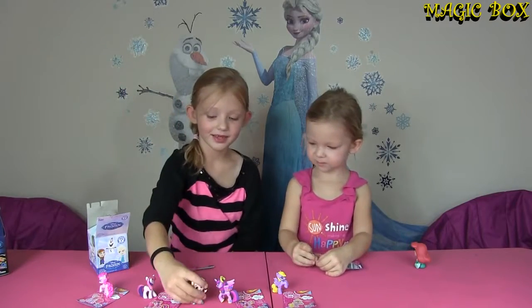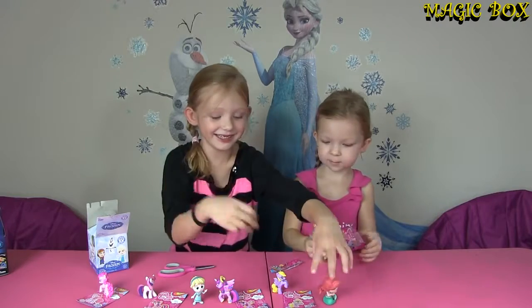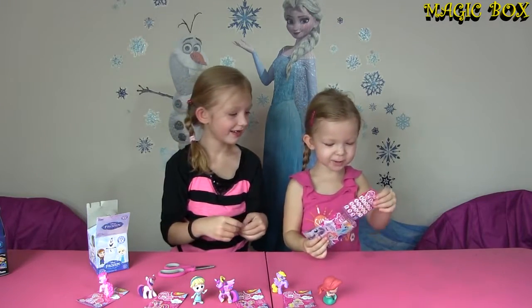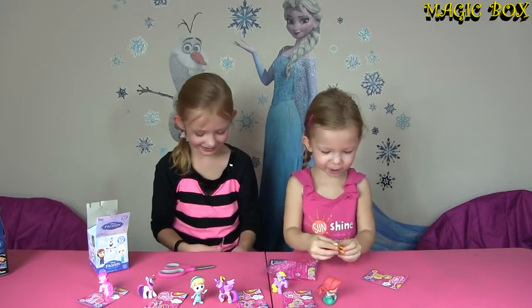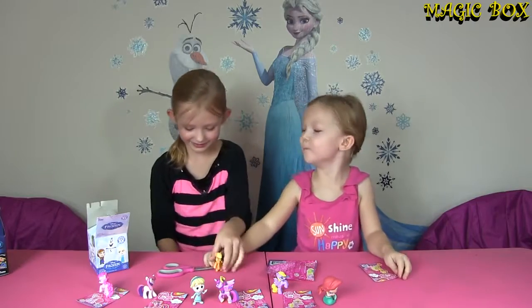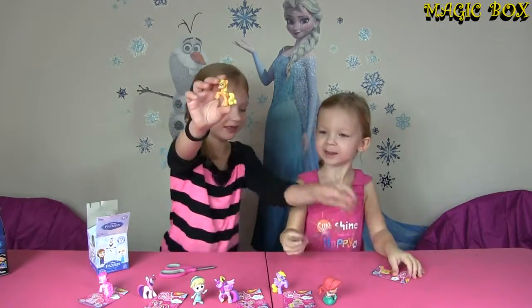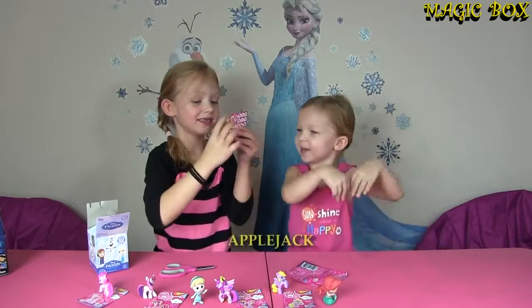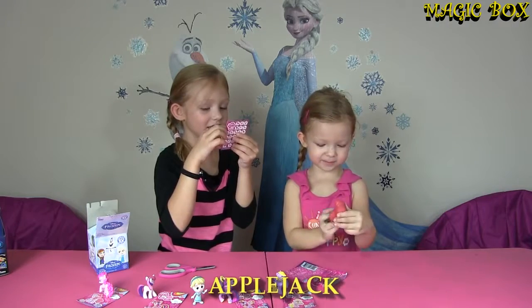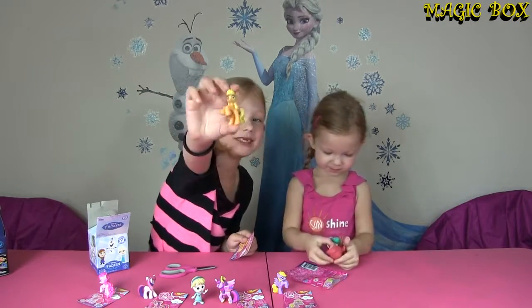Now my turn! Yeah! That's my last bag of the day. I hope it's a new pony! Oh — we have her! Bomb, bomb, bomb, bomb — Applejack! Cowgirl! It says Applejack is friendly and sweet! I love Applejack!